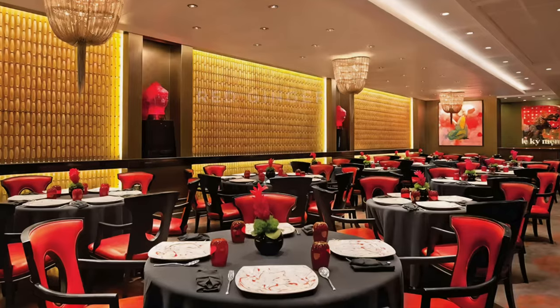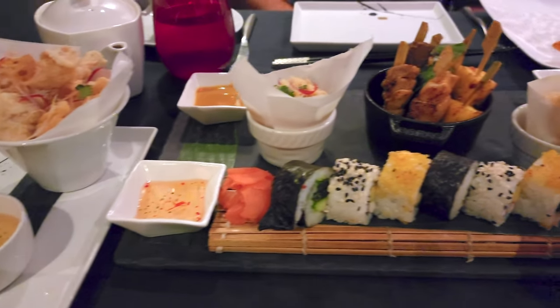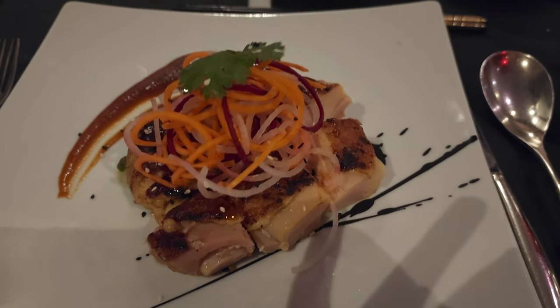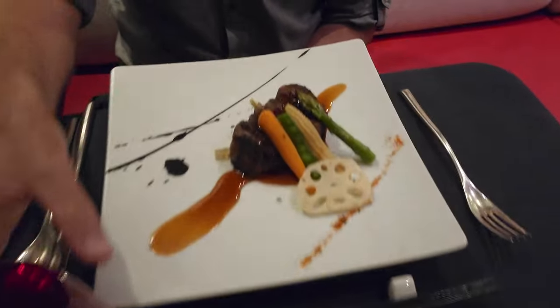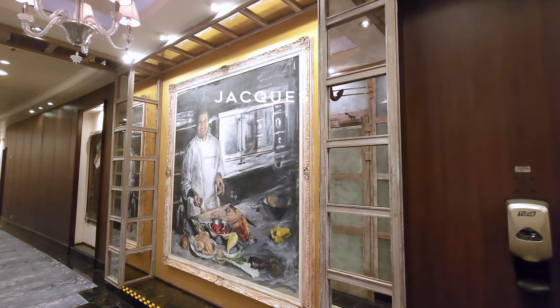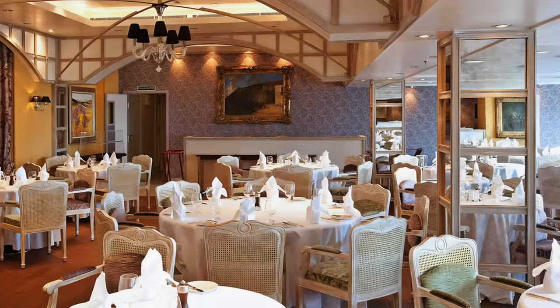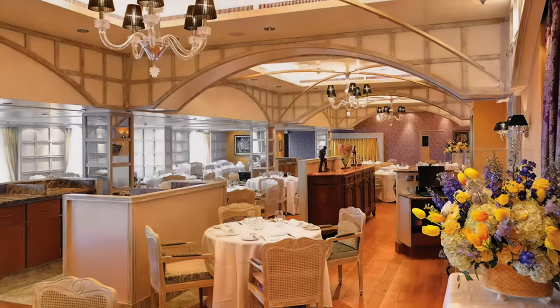Red Ginger is renowned among cruise ships as one of the top restaurants on the seas, and we found this to be our favorite restaurant on board. Jacques is the French dining option on Riviera and Marina — the sophisticated and bright decor combined with the distinguished menu make for quite a special evening.